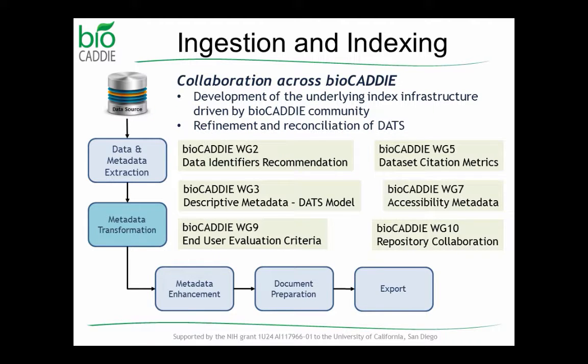In terms of specifics of what we've actually implemented in the pipeline from all these different work groups — as Lucila mentioned — I want to highlight the identifiers recommendation and how we're representing identifiers in the index documents, the DATS model, the end user evaluation criteria and feedback on how users would like to facet and sort information, the dataset citation metrics where we've created a backend data store to maintain linkages between datasets and publications, and the accessibility metadata that's part of DATS 2.1. There was also repository collaboration from the summit workshop.